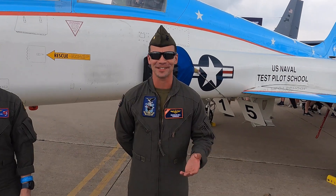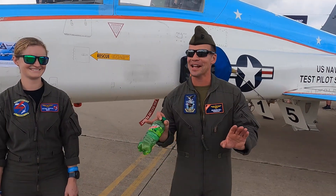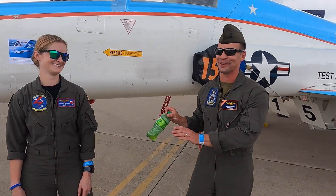We handle all systems for developmental tests. For me specifically, I have an H-1 background — Hueys and Cobras for the Marine Corps. I was at HX-21 for three and a half years, getting to work on a number of different systems. Survivability systems were my primary area of focus. I just started back at the schoolhouse as a rotor-wing instructor two months ago. So it is true — I am a helicopter pilot masquerading as a T-38 pilot at the moment, so don't ask too many T-38 questions.